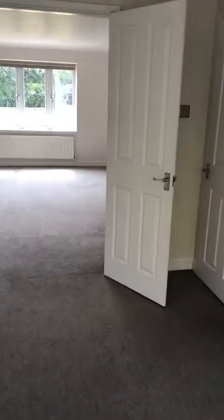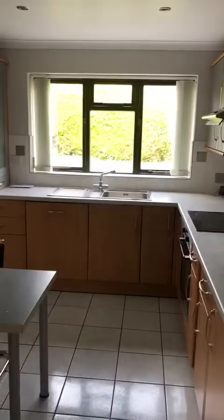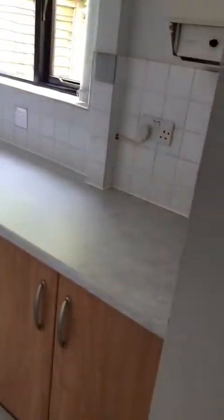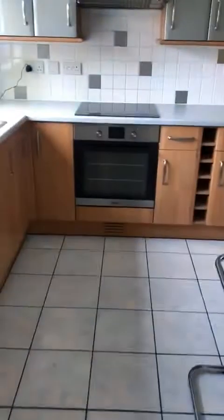Coming through from the dining room you can access the kitchen, which can also be accessed via the hallway — so a kitchen breakfast room here. Some more storage units here and a utility. Access here into the integral garage — you can see it's a nice good-sized garage. Back in the hallway there's an under-stairs storage cupboard, nice and useful.